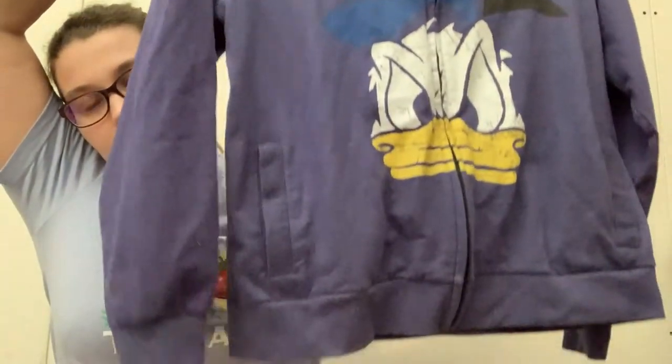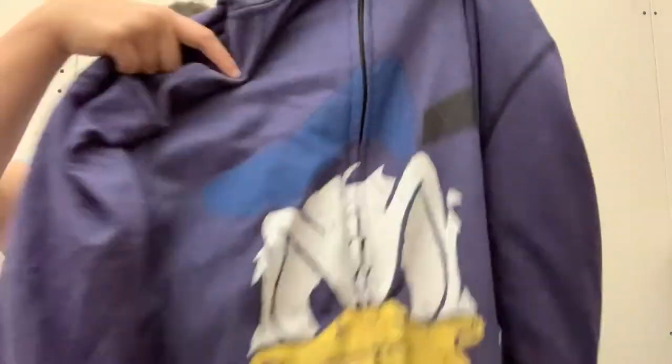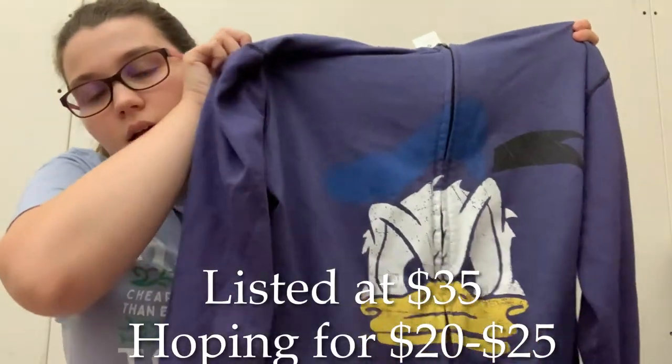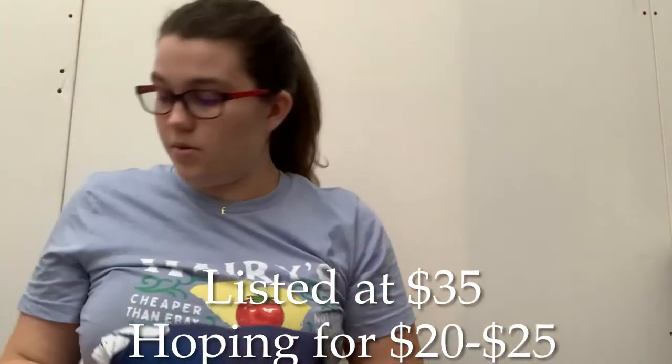Next I got this just because it was kind of fun. It's a Disney Store Donald Duck zip up. It's a little bluer than it looks on camera. It's a size large. I know people who like certain Disney characters really like them — like Mickey or Minnie or Donald — so I'm hoping to get maybe $25 for that.